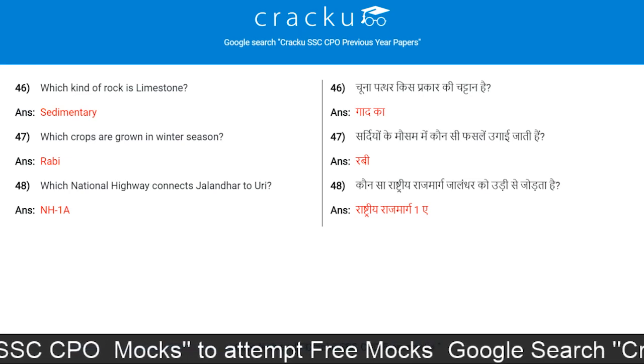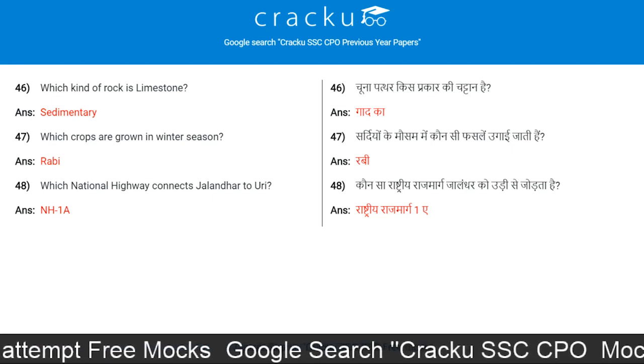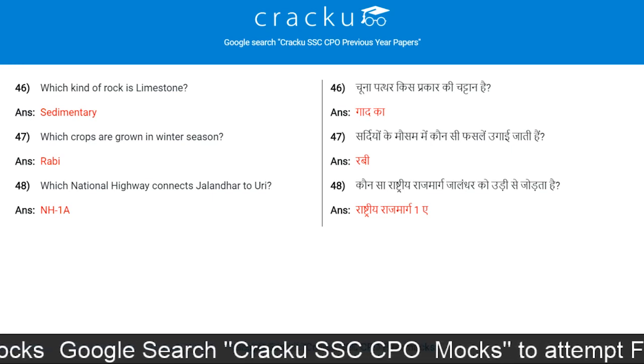Which crops are grown in the winter season? Rabi. Which national highway connects Jalandhar to Uri? NH1A.